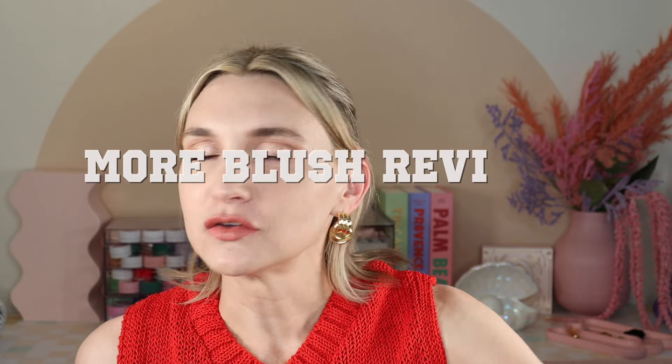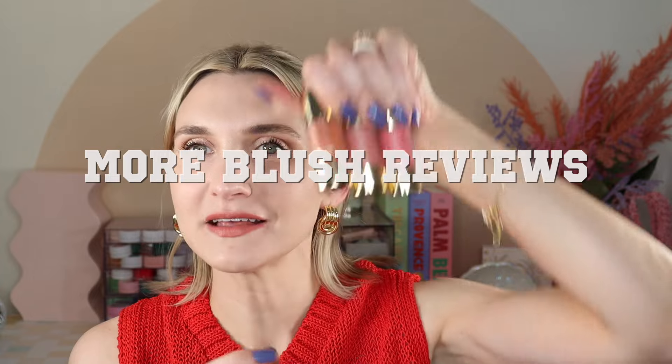So in today's video, we are going to be reviewing and swatching the new Hourglass Unreal Liquid Blushes — I picked up three shades. We are also going to be talking about the shade expansion of one of my favorite blush formulas of all time, the MAC Glow Play Blushes. We are going to compare the formula to the OG formula. I've been seeing rumblings online about the formula changing, so we will put them on the face, swatch them, and you will know by the end of this video if the new formula holds up to the tried and true OG Glow Play formula.